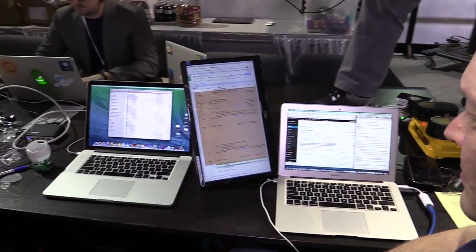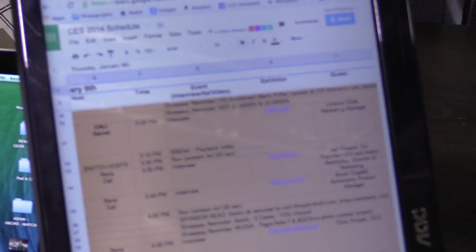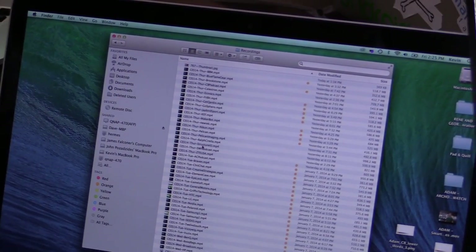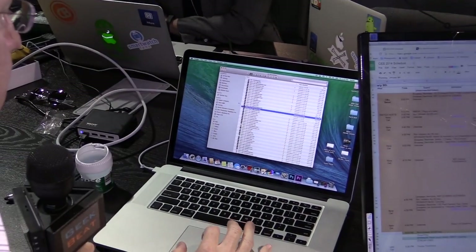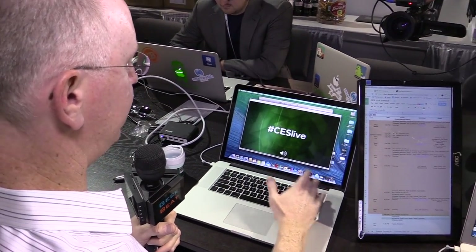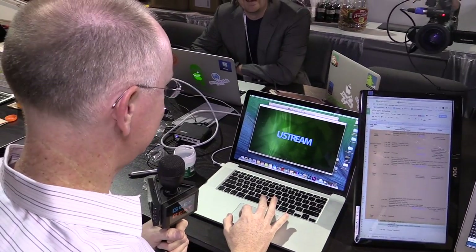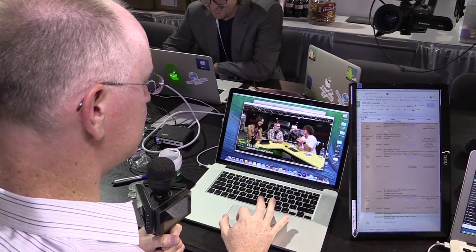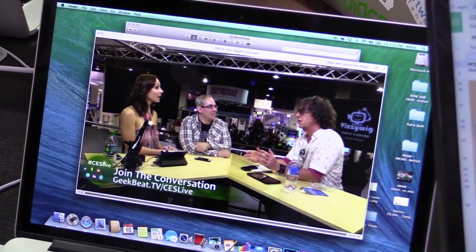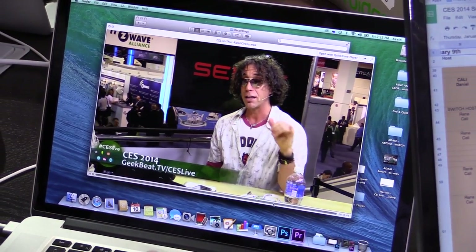When we record, things get dropped onto the QNAP. Looking at our recordings file here — every single computer on this network can access all of these files. We can play it right there. Here's Ralph — you can see we're playing this right off the QNAP through our gigabit network. It's not buffering. It's fantastic.